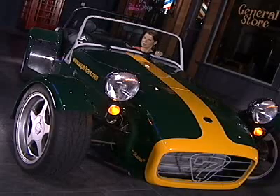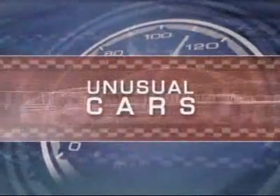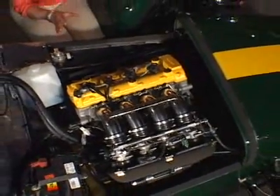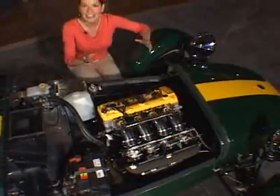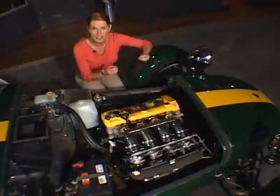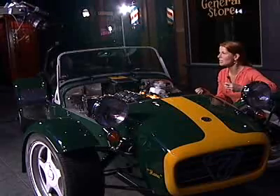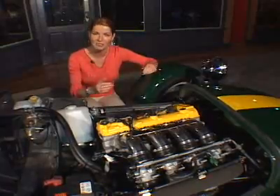But this version is being built under license by a company on Vancouver Island in British Columbia, Canada. It's called just Super 7, and what's different about this version primarily is what's under the hood. It has a 1,300cc Suzuki Hayabusa motorcycle engine, and it comes with a 6-speed sequential manual motorcycle transmission that's matched with a car-like gear lever.